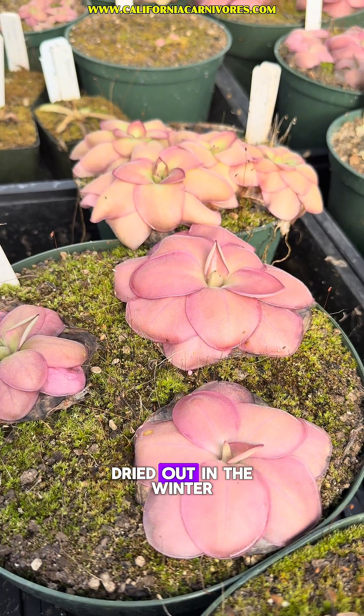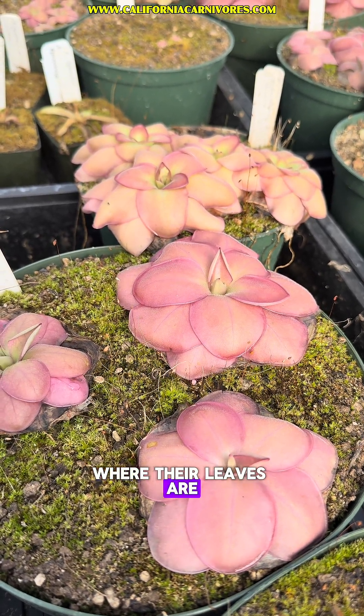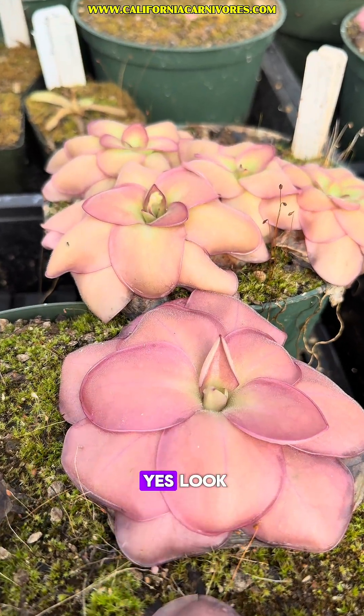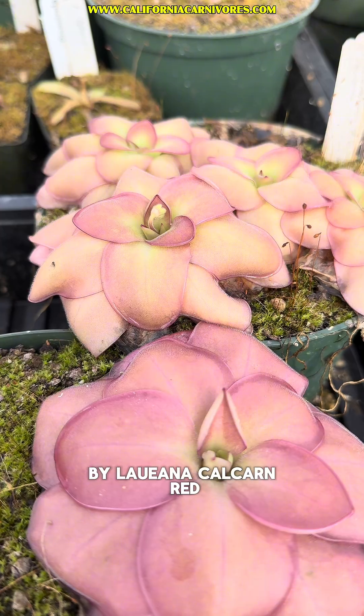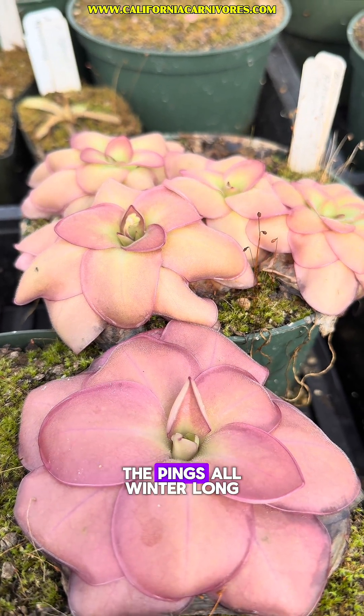Mexican and tropical pings really need to be dried out in the winter because they often switch to a succulent stage of growth where their leaves are smaller and tighter. One of the questions I get asked a lot is: will they still flower during this time? And the answer is yes. Look, there's a flower on this Pinguicula moranensis 'Lauana calcurea red', and there will be cheerful flowers all over the pings all winter long.